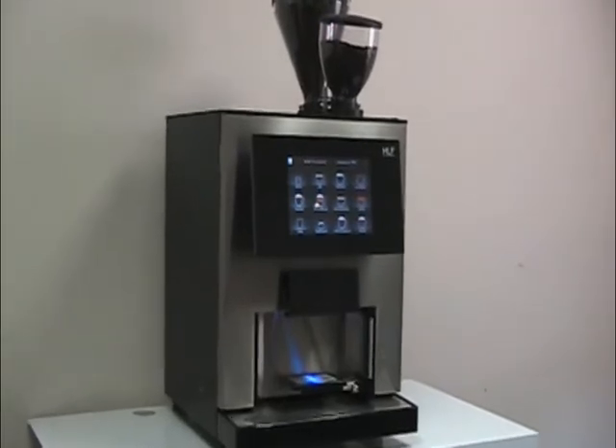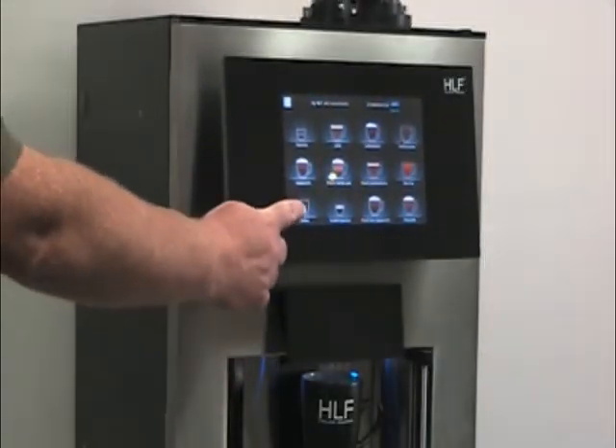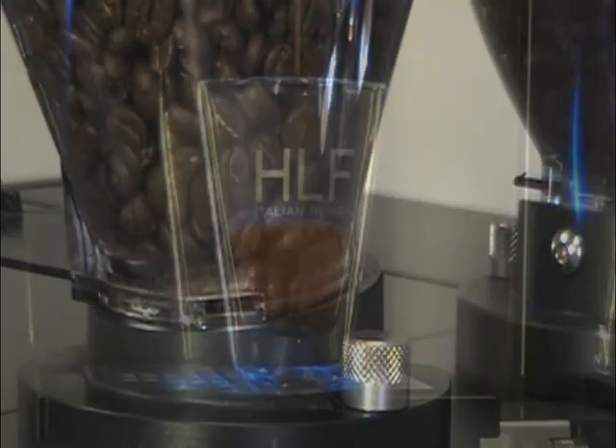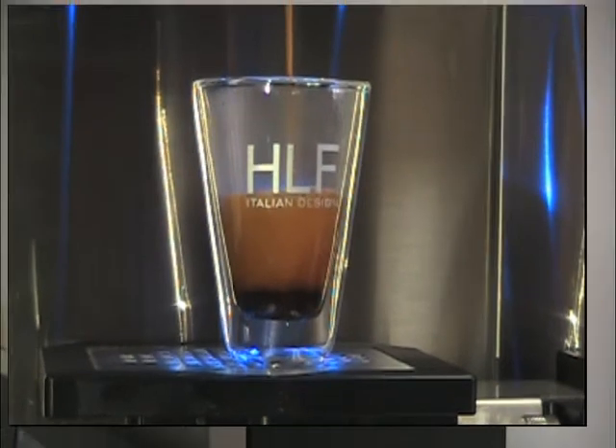HLF espresso machines are an automated machine with a large intuitive touch screen. Using fresh beans for every drink, it makes it possible for any user to make a delicious traditional espresso and espresso-based drinks.